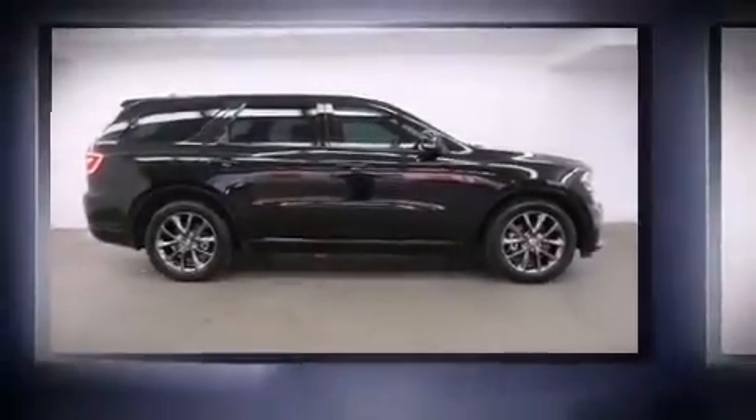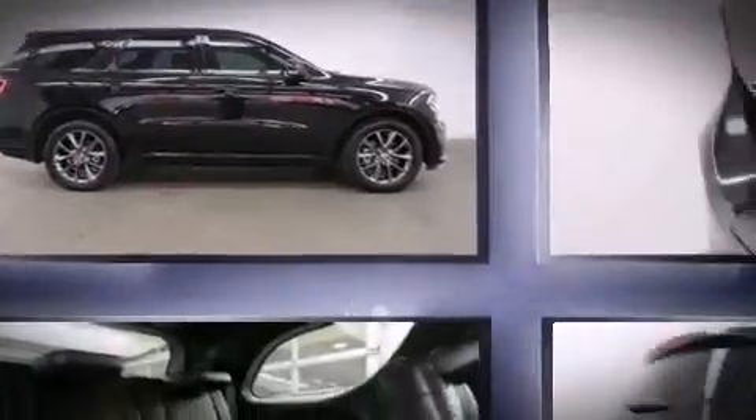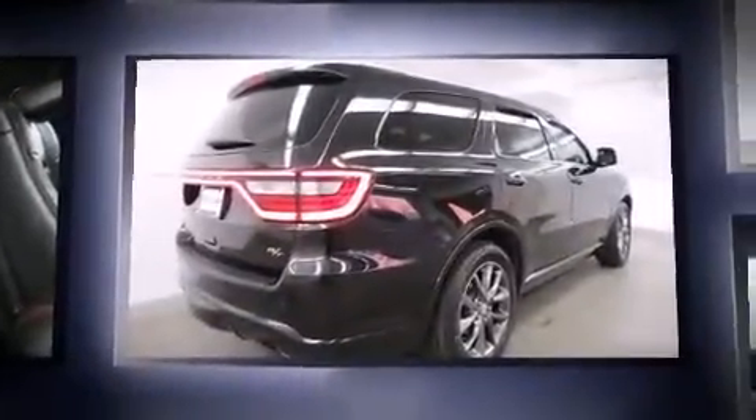Come test drive this 2014 Dodge Durango. It features all-wheel drive versatility, an automatic transmission, and a powerful 8-cylinder engine.